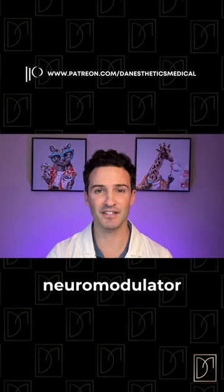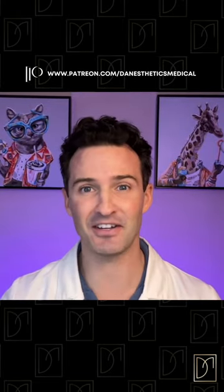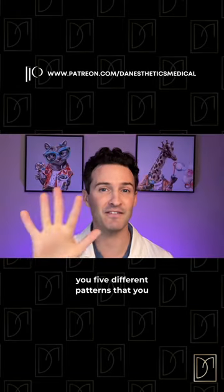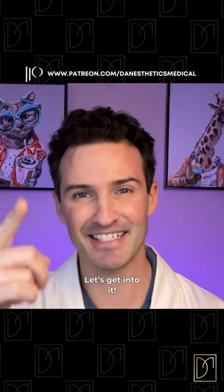We are continuing our neuromodulator series and today this is the second video for the frontalis. It is that complex and today I'm going to show you five different patterns that you can use right now to treat the frontalis. Let's get into it.